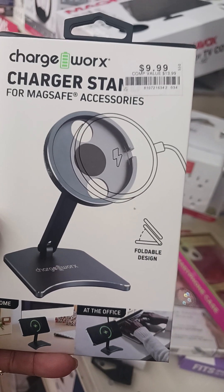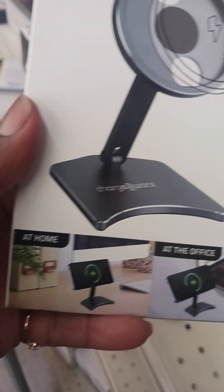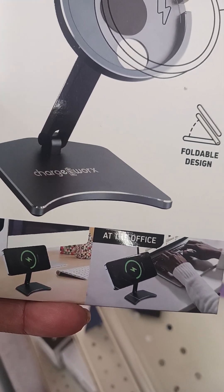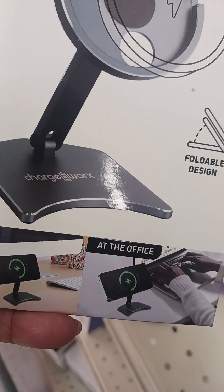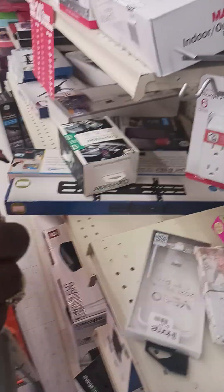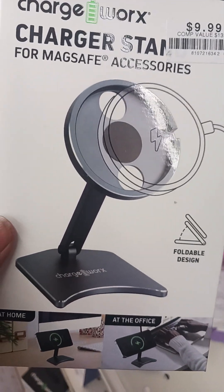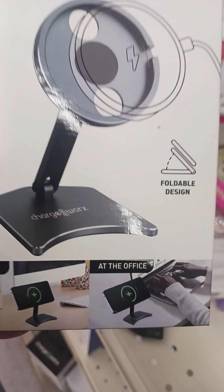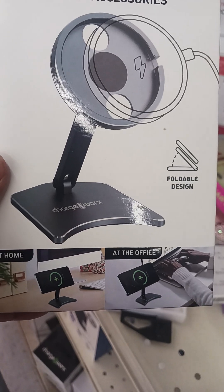This is a charger for MagSafe accessories. So I should be able to put my phone on this. Trying to find something to put at the office, trying to find something for my phone. Okay, this don't say car — it says at the office, at home. And this is what I need. I hope this works.